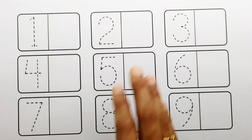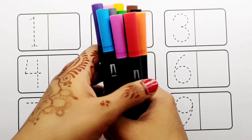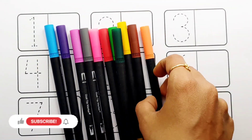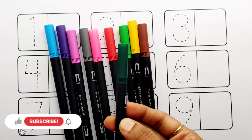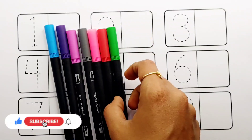Hello guys, today let's learn some colors: black color, orange color, dark green color, brown color, yellow color, light green color.